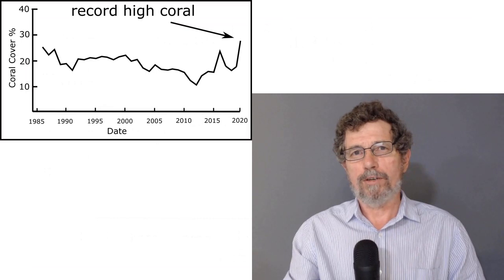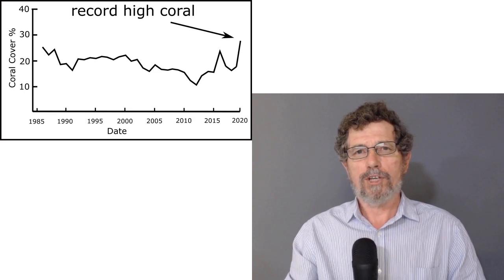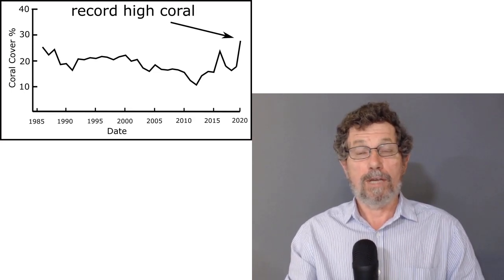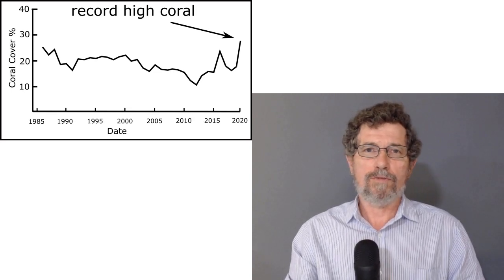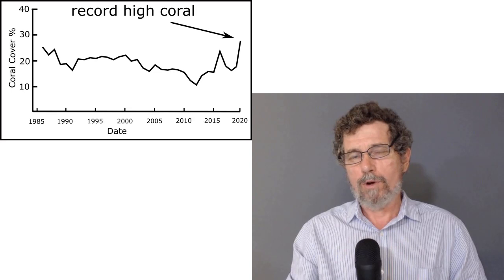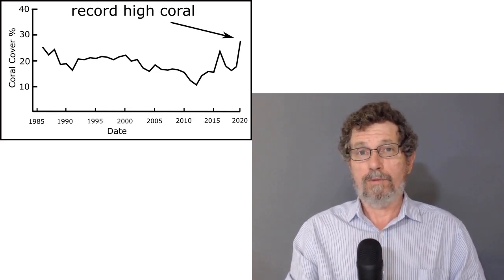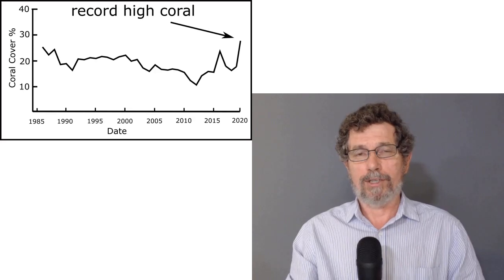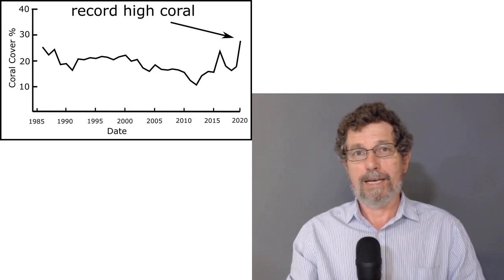In previous episodes I've used this graph here, which shows the coral cover — basically the amount of coral on the Great Barrier Reef — to show that actually the amount of coral at the moment is very good and that it's risen from its lows about a decade ago. But this is actually quite controversial. One of the fact-checkers from one of the major tech companies actually claims that in the last decade, the amount of coral on the reef has declined.